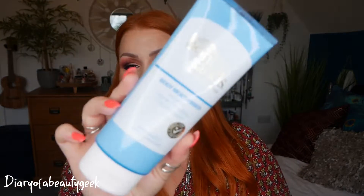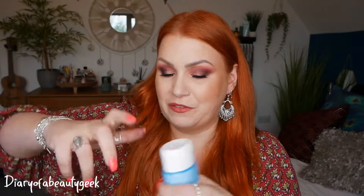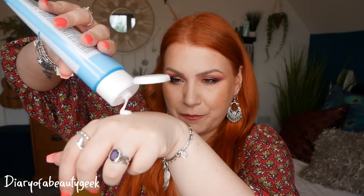First up, we've got a product by Bondi Sands. This is a body moisturiser enriched with vitamin E and jojoba — it has a coconut scent and there is 200ml here. I love Bondi Sands. It's nice that we've got a different product from a well-known fake tanning company. It smells gorgeous. I apply moisturiser to all my dry bits before a fake tan, just so that I don't get any dark patches. It's SLS free, paraben free and vegan friendly.